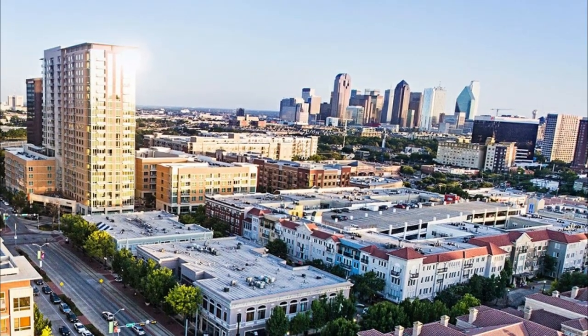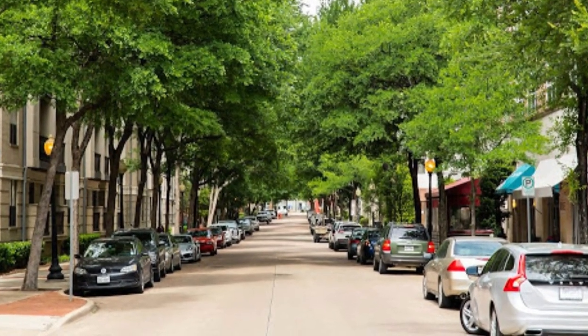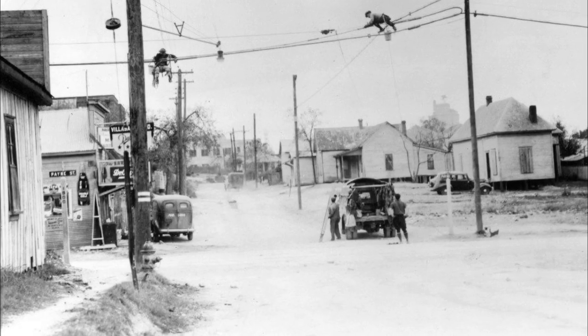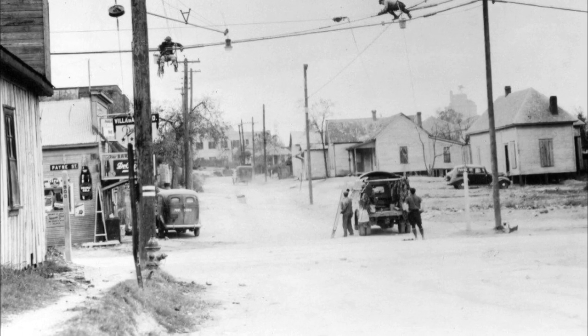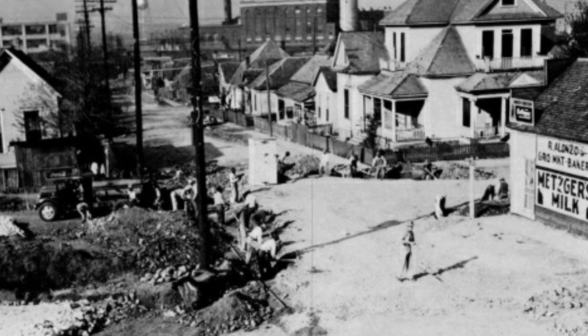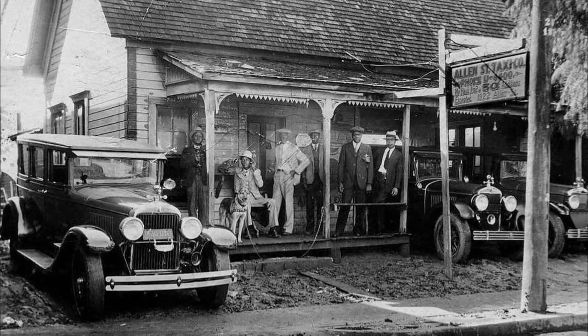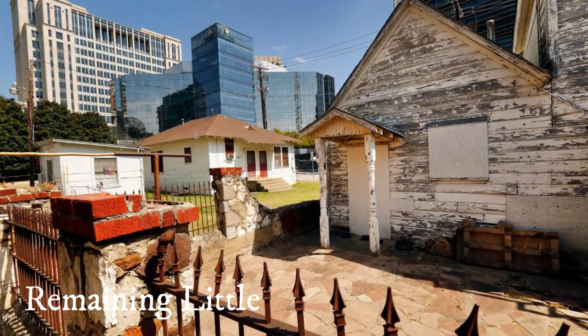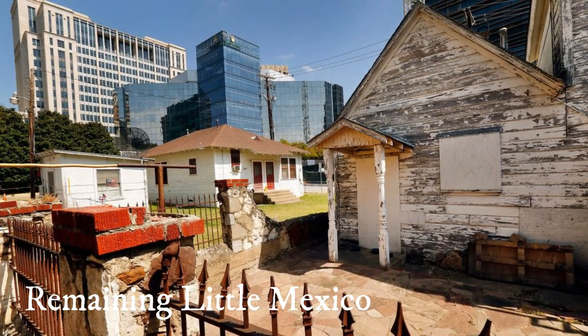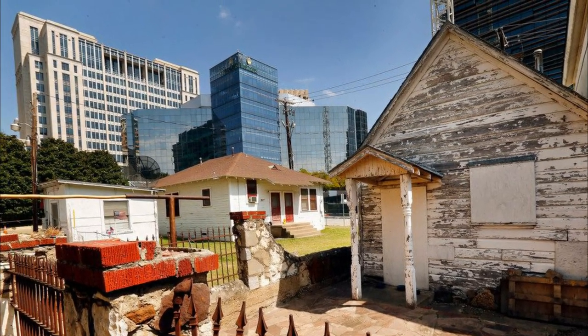Uptown is just north of downtown and is one of the most walkable areas in Dallas. Here's a quick backstory of the neighborhood itself. When it was originally settled, it was outside of city limits, so people who lived there were those who were not allowed to live in city limits. The west side was known as Little Mexico, kind of by where Harry Hines is right now, and was a largely Hispanic area. What is now City Place Center was Freedmanstown, established by formerly enslaved people. Most of those areas have now been replaced by high-rise buildings, and the construction of US-75 and Woodall Rogers Freeway destroyed most of those neighborhoods.